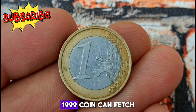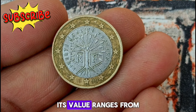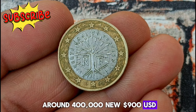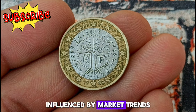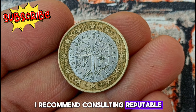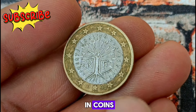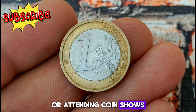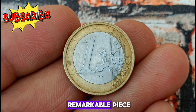In uncirculated condition — meaning it has never been used in everyday transactions — the France 1 Euro 1999 coin can fetch quite an impressive sum, with values fluctuating over time based on market trends and collector interest. For accurate pricing, consult reputable numismatic resources such as price guides or online marketplaces specialized in coins. Reaching out to coin dealers or attending coin shows can also provide valuable insights into the current market value of this remarkable piece.